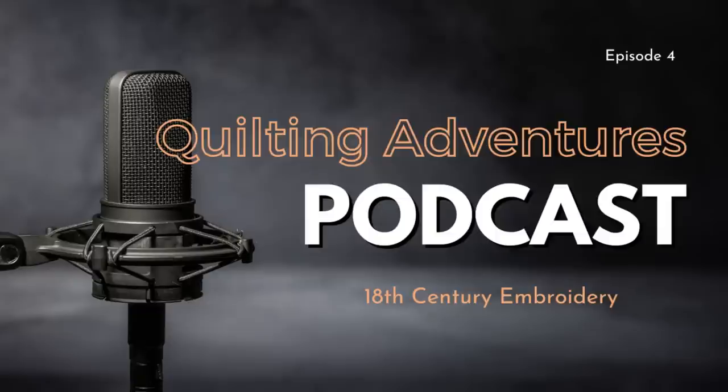Welcome back to Quilter's Adventures Podcast, where we discuss everything quilting, embroidery, needlework, and crafting in general — creating with fabric and floss. In today's episode, we're going to be talking about silk embroidery.